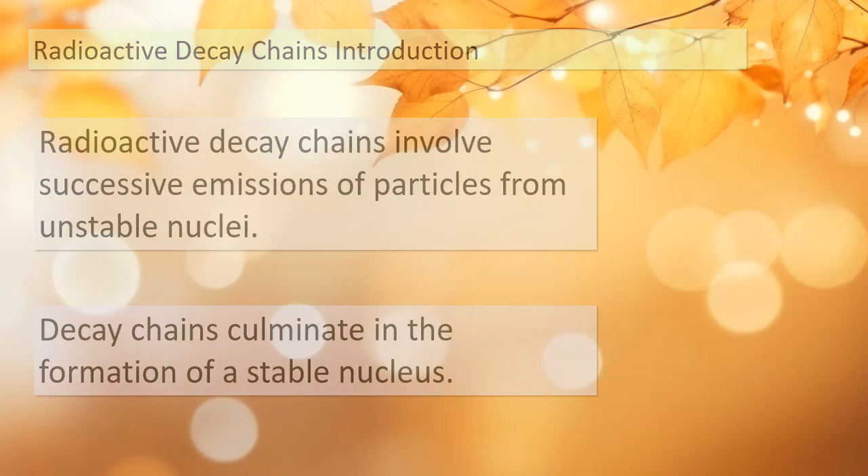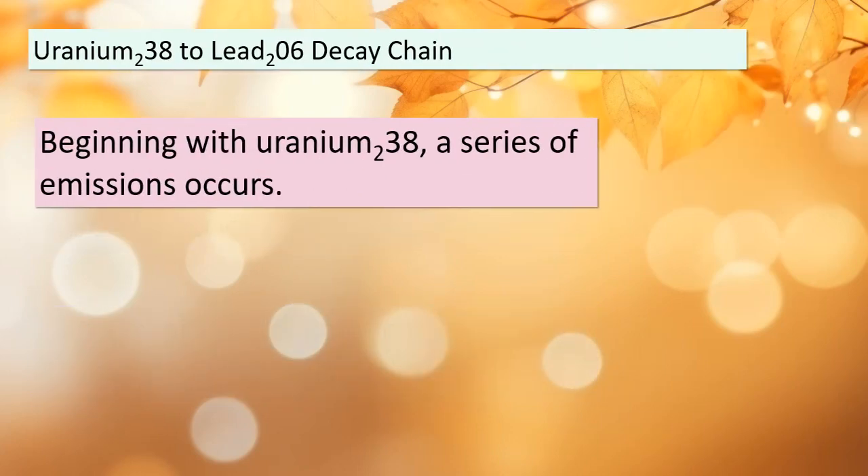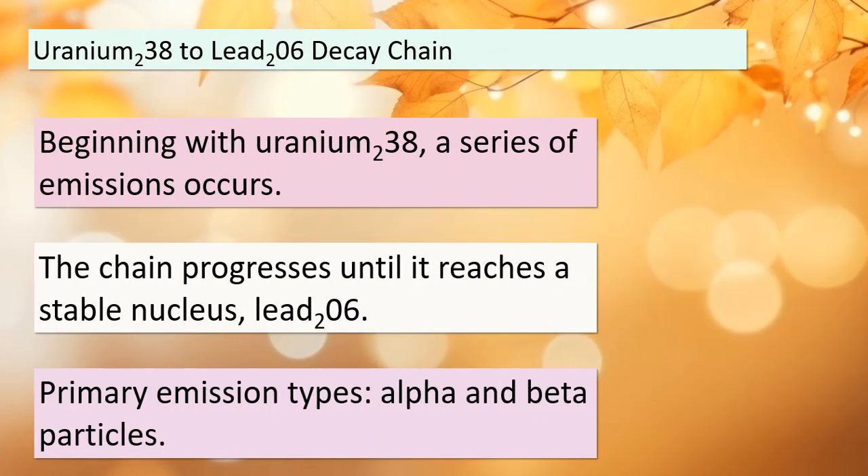Let's dive deeper into the first of our three natural radioactive decay chains: the Uranium-238 to Lead-206 decay chain. This chain commences with Uranium-238, and from there a series of emissions takes place. These emissions are the key players in the transformation process, leading us to the ultimate goal: the formation of a stable nucleus, Lead-206. We'll encounter both alpha and beta particles playing crucial roles in the decay process.